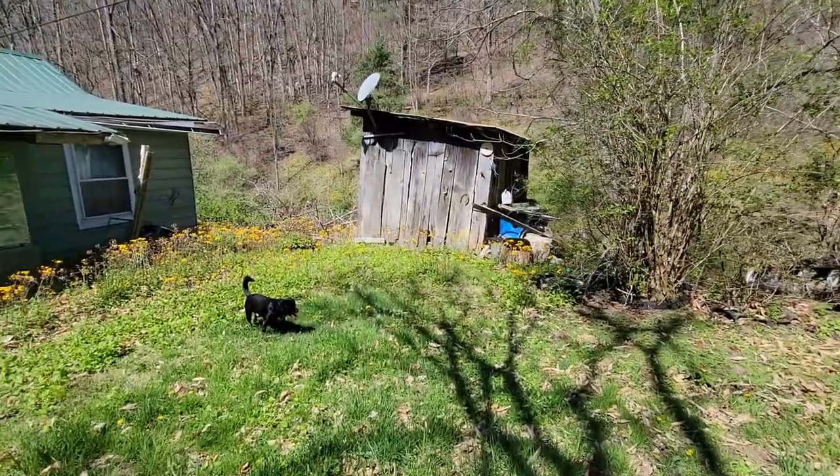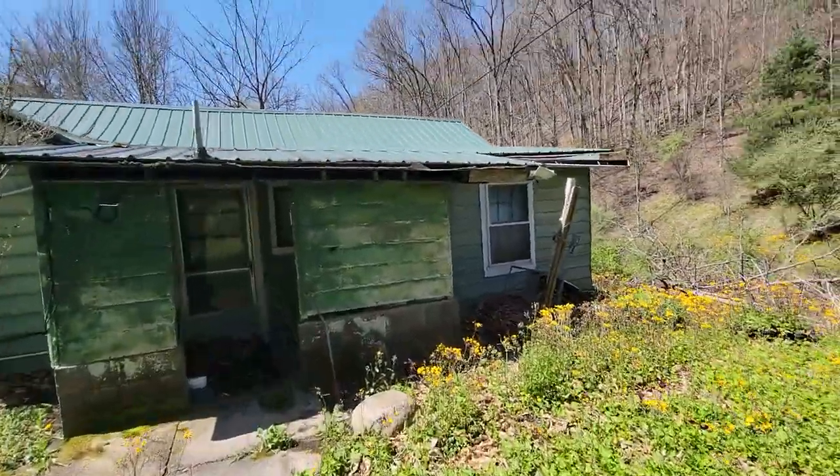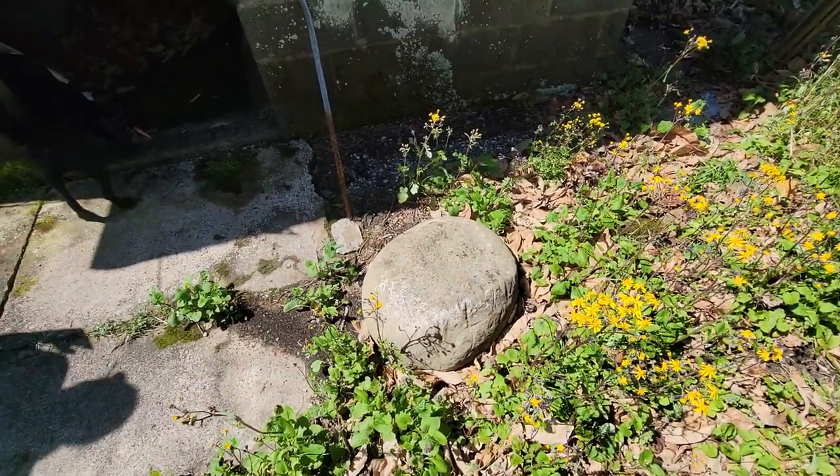We're gonna do quite a bit up here this year, I hope. The poor old house is not much anymore, but yeah — just a big round egg rock.